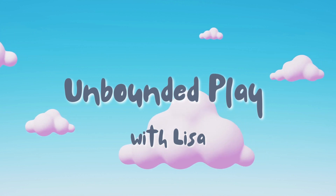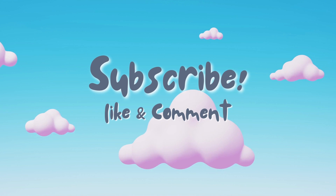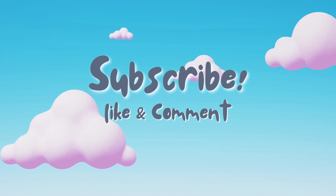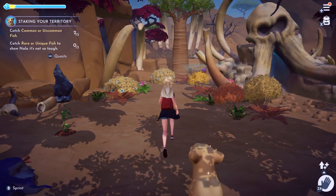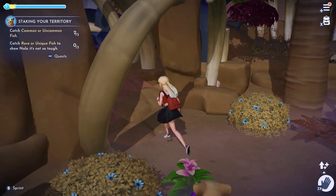This is Lisa. This is Unbounded Play. Thank you for coming to the video today. Don't forget to subscribe and like — hit that thumbs up button and subscribe. It really helps me to continue to do videos for Dreamlight Valley.